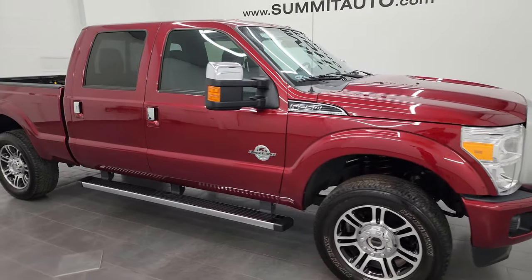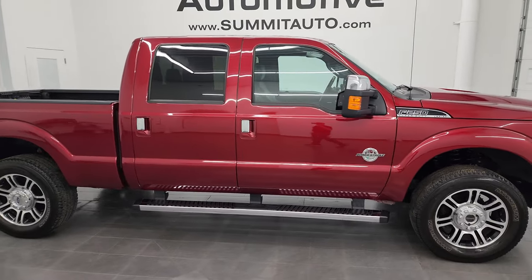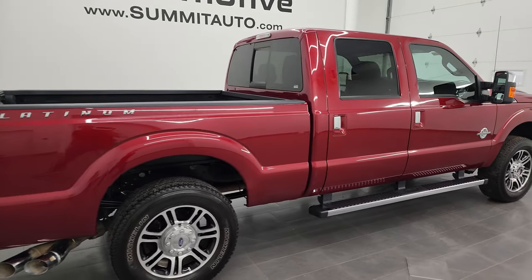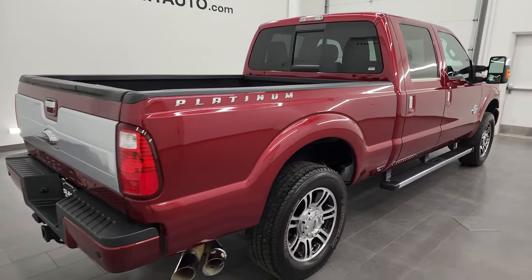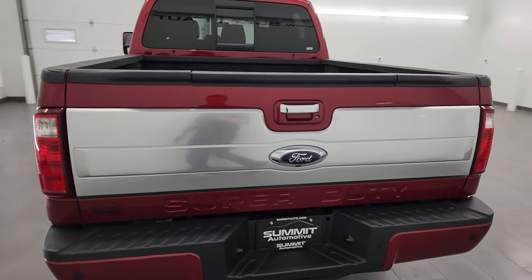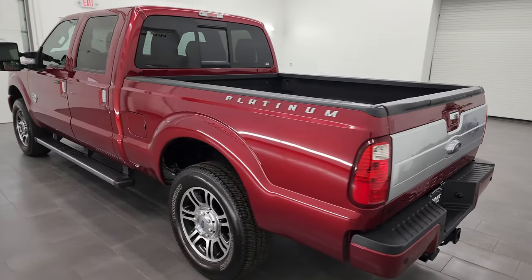Hey, this is Brett, and this 2016 Ford F-250 Crew Cab Short Box Platinum is stock number 13840Z. I am here at Summit Automotive in Fond du Lac, Wisconsin, your new and used heavy-duty truck headquarters.